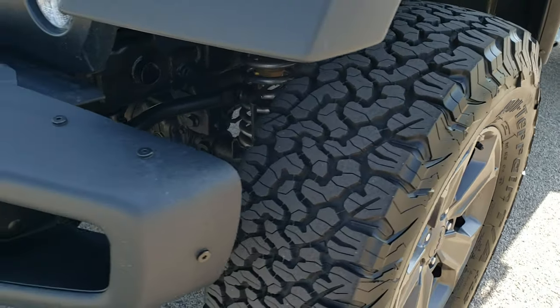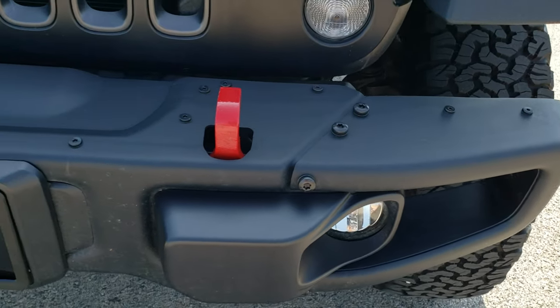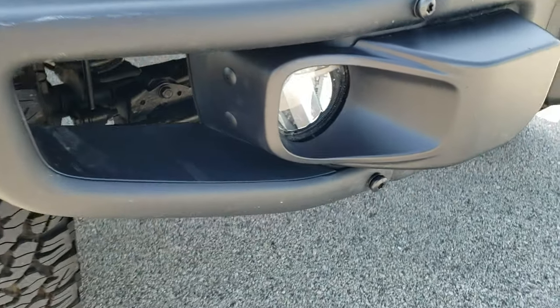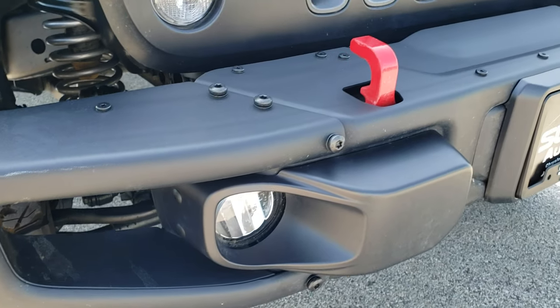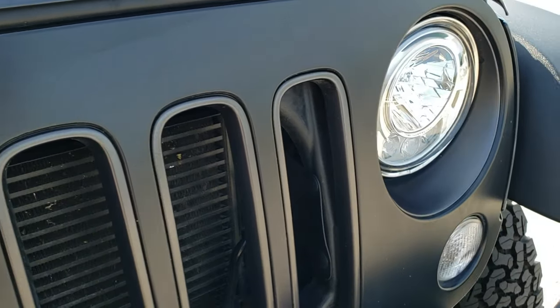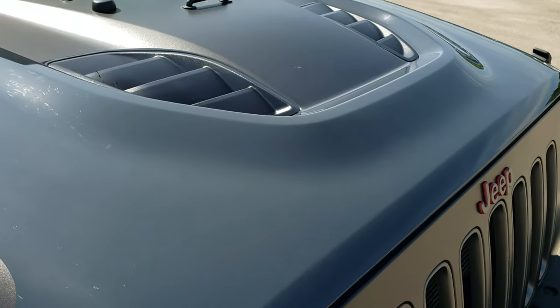You get the painted alloy rims and the metal front bumpers. The red tow hooks and factory fog lights. This one has the LED lighting group, so you get the LED headlamps, running lights, and fog lamps. There's a matte flat grille, the red outline Jeep logo, and the sport hood.